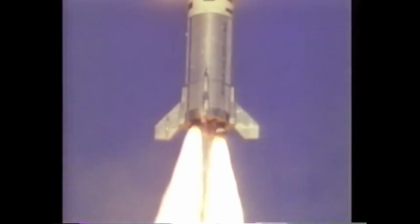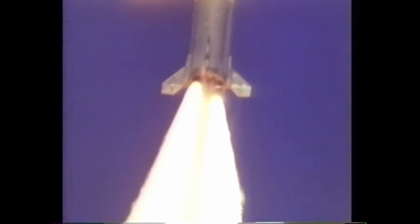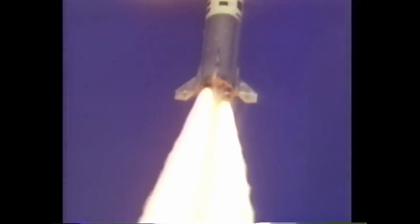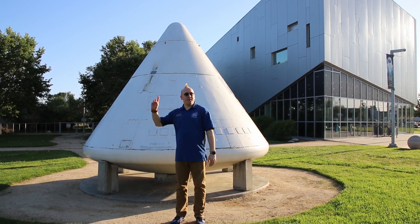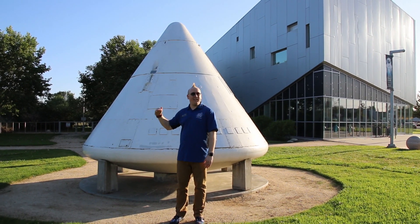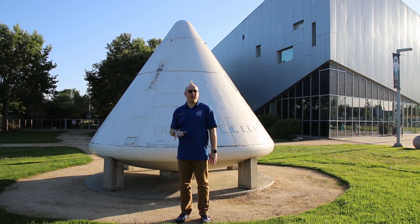After firing for 42 seconds, the launch escape tower's motors kicked in and safely pulled BP-12 away, reaching a maximum height of just under 30,000 feet. After parachute deployment, one of the three parachute lines actually rubbed against the upper deck and broke, causing BP-12 to come down under two parachutes.